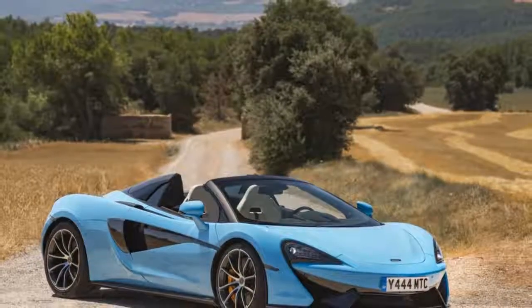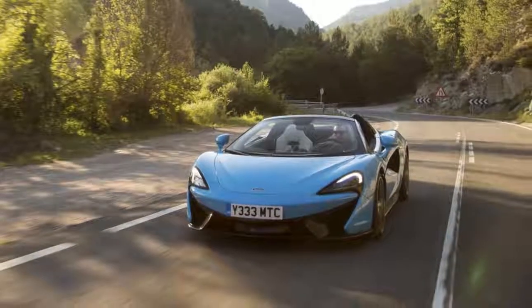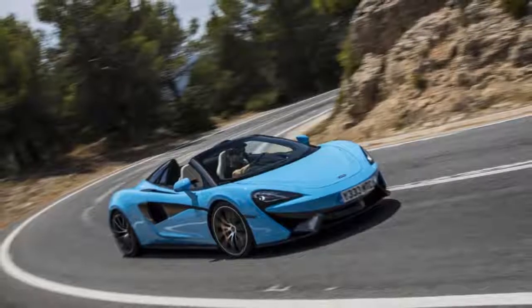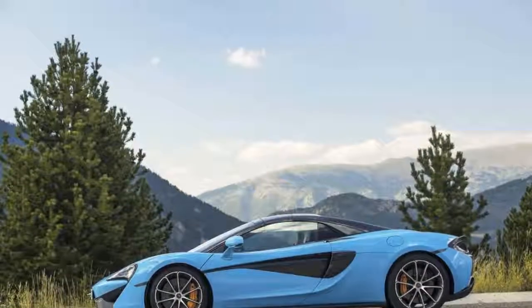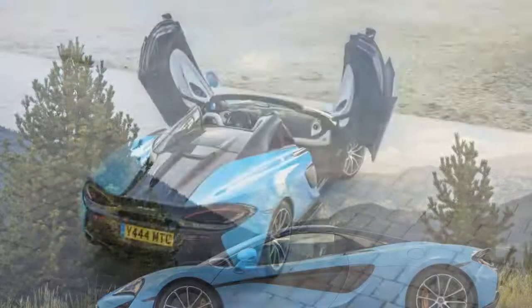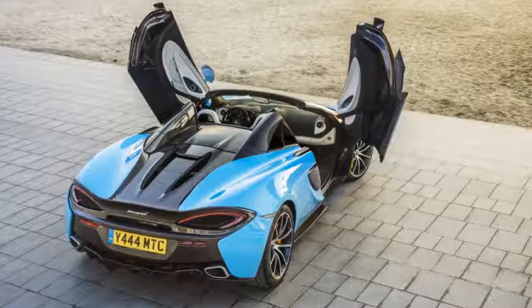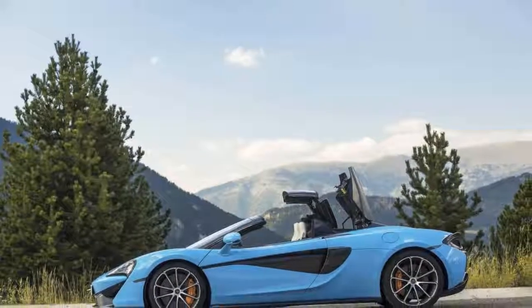Except the Spider is more than an open-top toy. We know that convertibles traditionally come with a certain set of penalties — they're heavier and often slower, they creak and groan and sometimes flop their way down the road, and they cost more. Yet the new McLaren dodges most, though not all, of these bullets, asking you to make very few real-world compromises to get that open-air experience. It even gains an extra 52 liters of cargo space over the coupe with the top up.